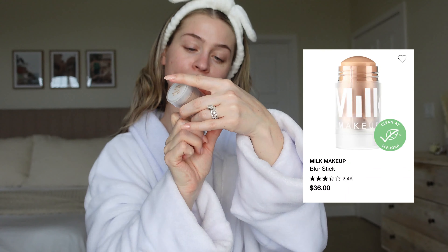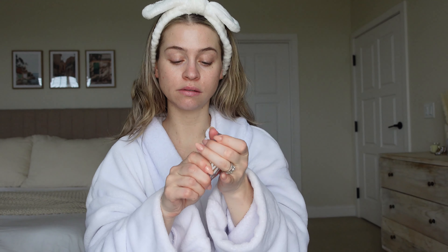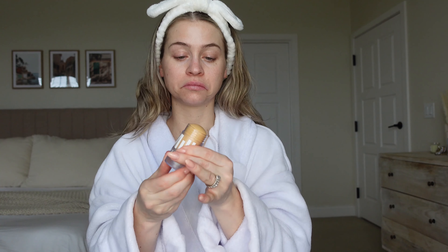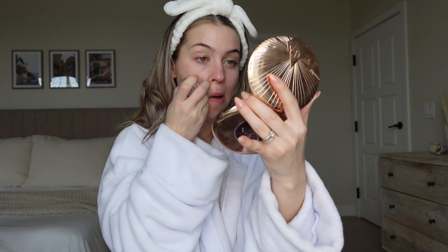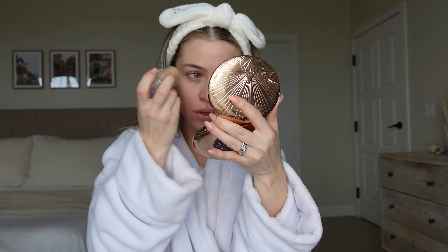The first thing I got was the Milk Makeup Blur Stick. This is supposed to be really good for blurring your pores. I have enlarged pores right here — I always struggle with that, I have texture — and this is supposed to get rid of that. Apply all over the face and blend. It's definitely blurring right off the bat. I can see it blurring things out, which is cool. Let's see how this looks with some foundation on top — my skin is acting up, you guys, brutal.